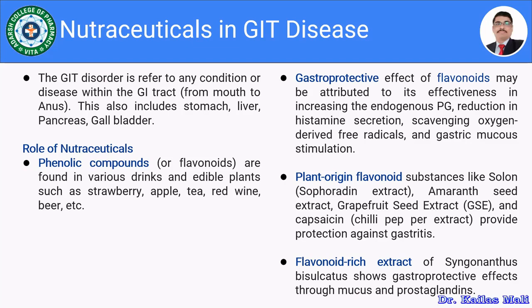Flavonoids provide gastroprotective effects. This gastroprotective effect may be due to their effectiveness in increasing endogenous prostaglandin, reduction in histamine secretion, carrying oxygen-derived free radicals — that is, an antioxidant effect — and gastric mucous stimulation.